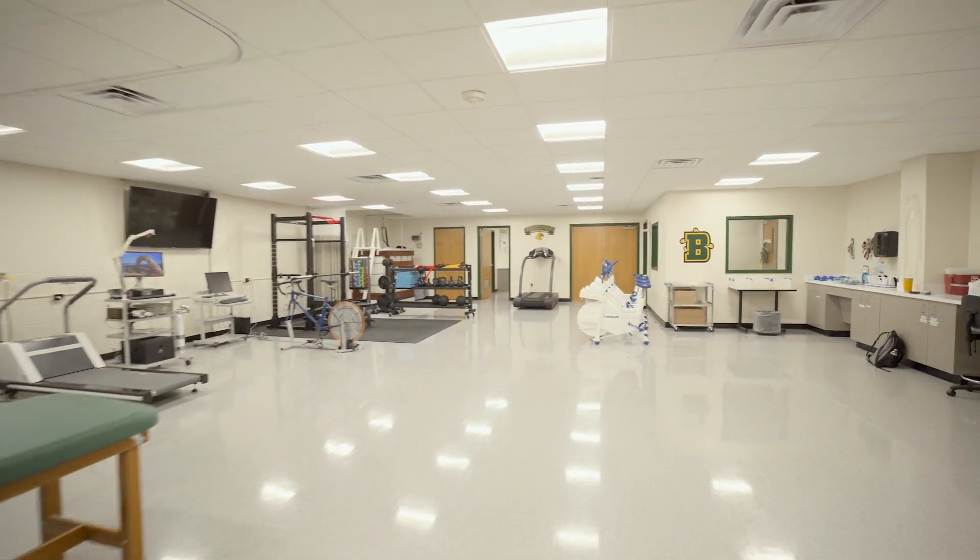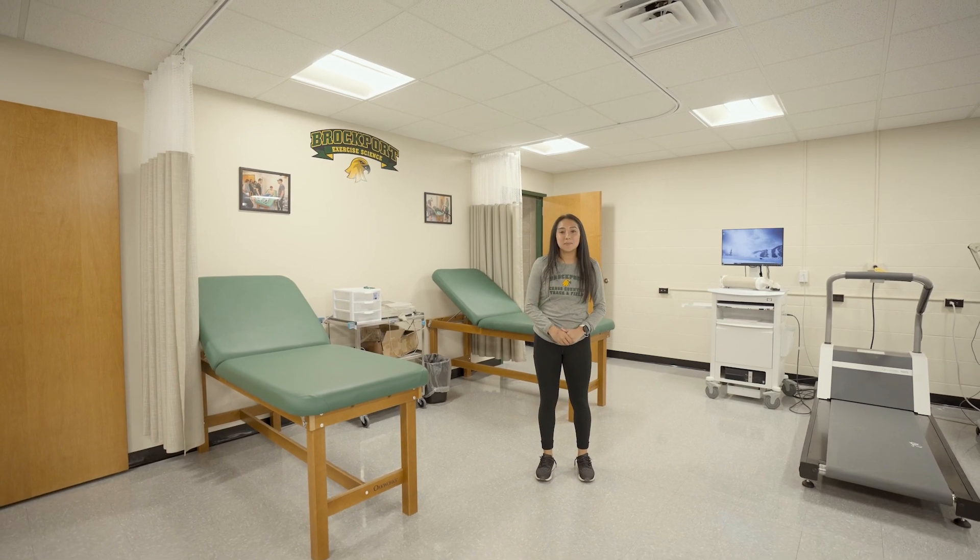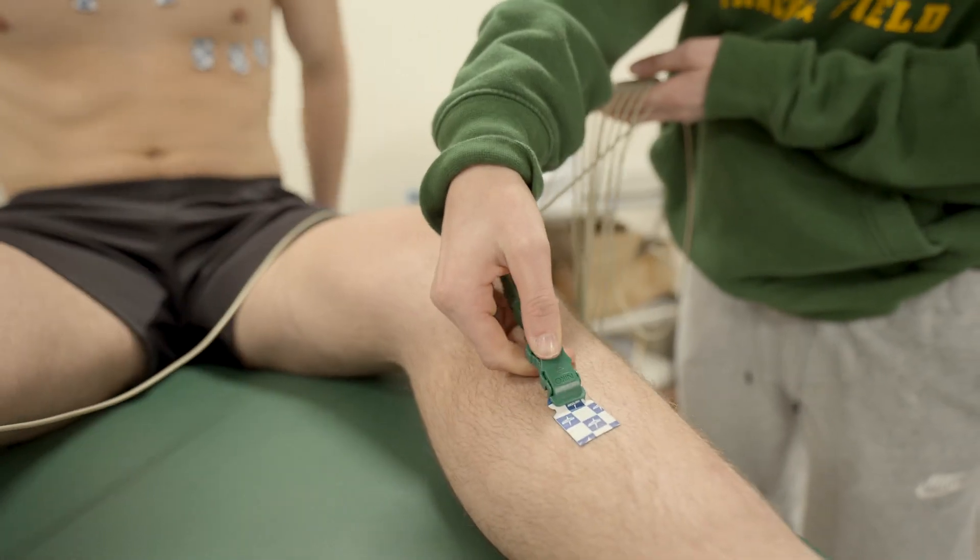Starting over here we have the ECG, where students place electrodes on a person's heart to test their rhythm and electrical activity in the heart.